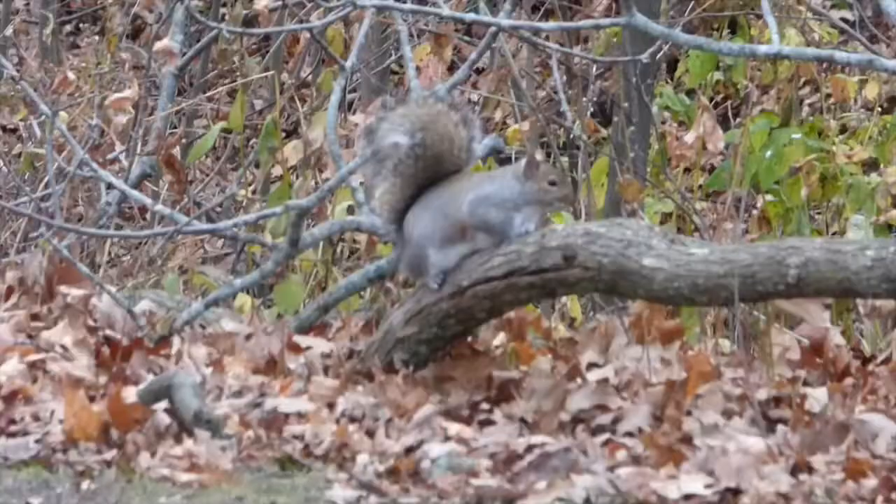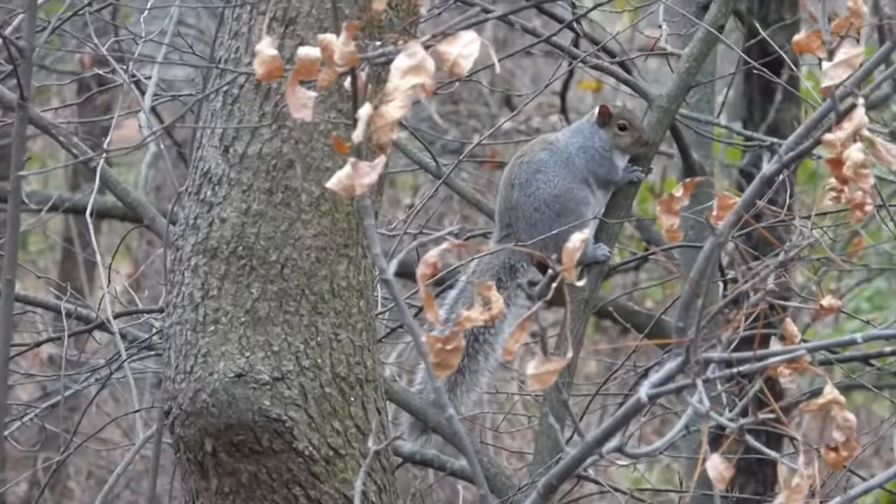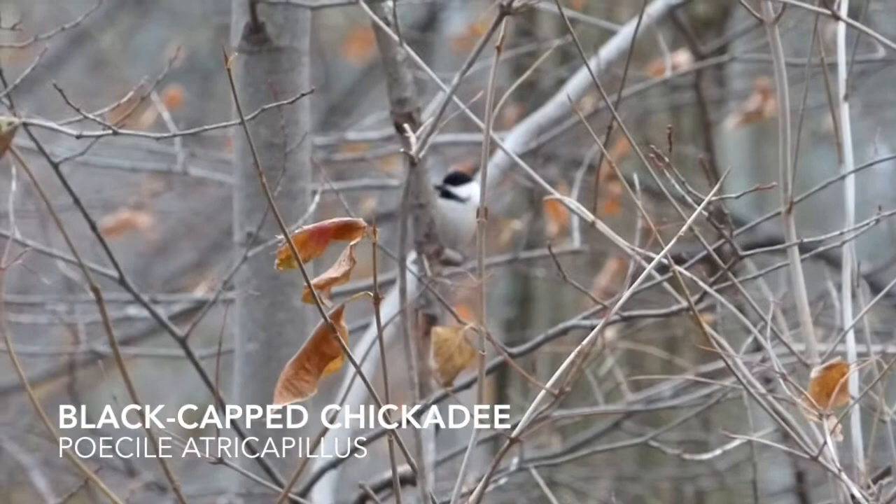While there were plenty of gray squirrels, all that we could find were a couple of Wisconsin's common feeder visitors. One such bird is the black-capped chickadee. Named for its distinctive call, chickadees can easily be found in Wisconsin year-round.